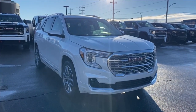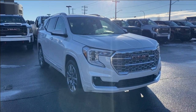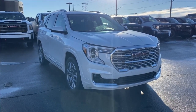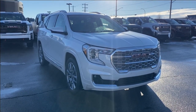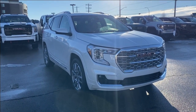Welcome to Wolf GMC Buick. Today we're going to be taking a look at a new 2024 GMC Terrain Denali — white frost tri-coat paint with a jet black interior. Under the hood you have a 1.5 liter turbo paired with a nine speed automatic transmission. Some features you can expect to find include heated and cooling seats with heated steering wheel, forward collision alert, heads-up display, wireless charging, power sunroof and so much more. Let's go take a look.